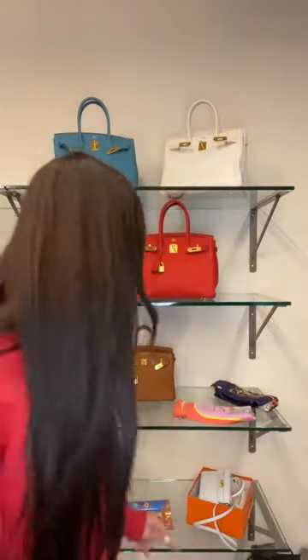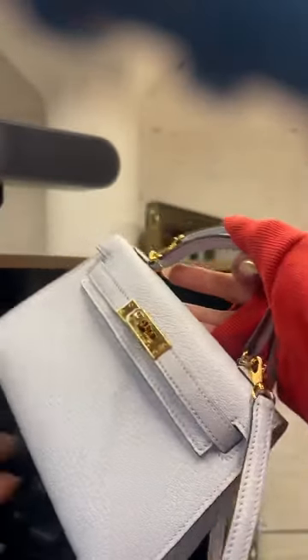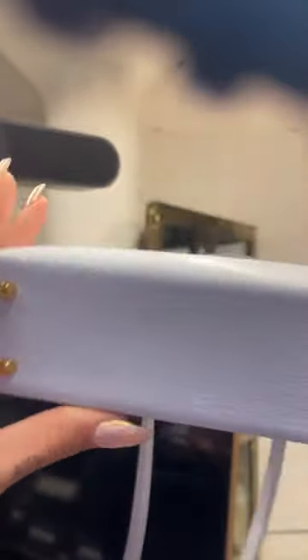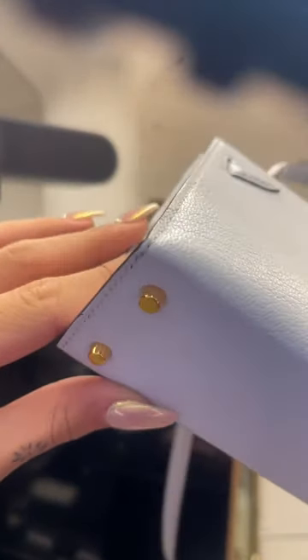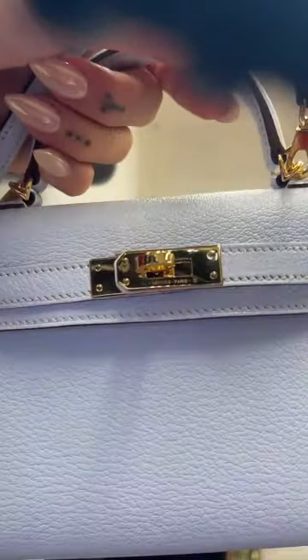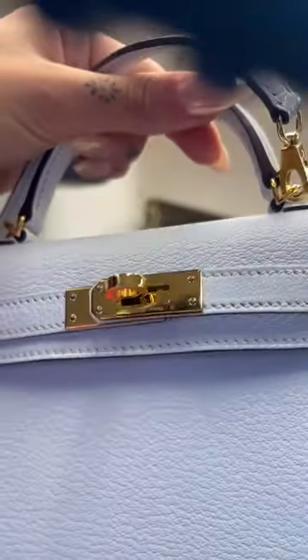Let me show the corners really clearly on the mini Kelly. I'm going to flip the camera — there's actually no corner wear. Corner one, corner two, corner three, and corner four — no wear at all. Let me show you the hardware. No wear on the hardware.